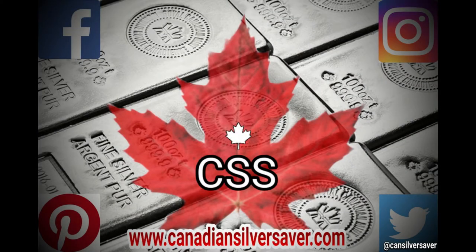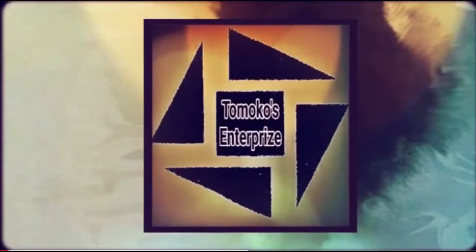Welcome back everybody. Canadian Silver Saver here, and today I'm working together with Dean at Tomoko's Enterprise to bring you an awesome and unique video. So let's get right to it, and then we're going to follow up with Dean, so stay tuned for him. Now here's a really interesting story to bring a bit of history behind our friend Dean over at Tomoko's Enterprise.